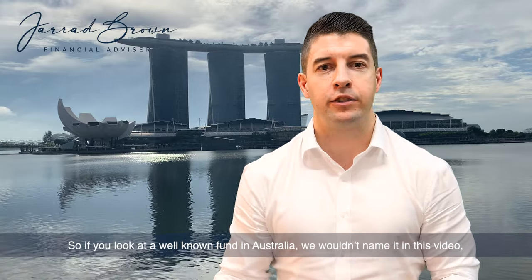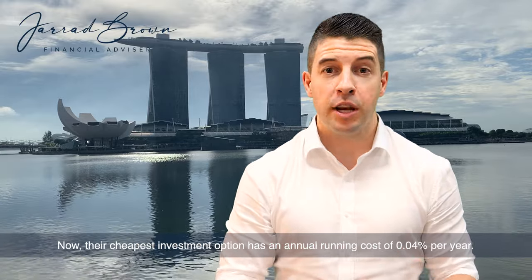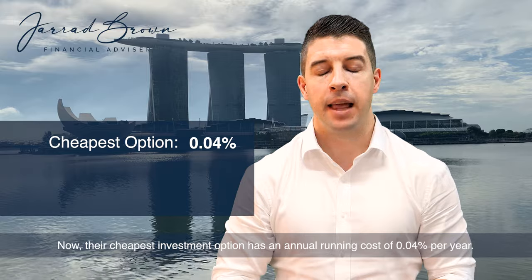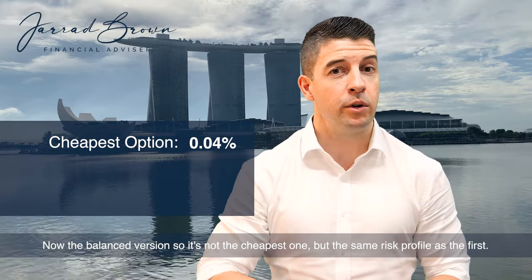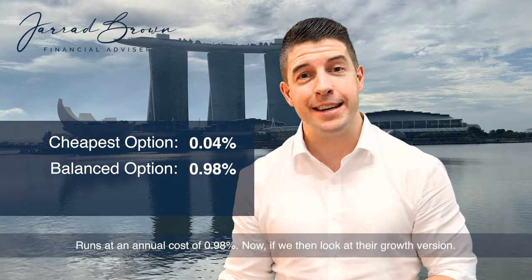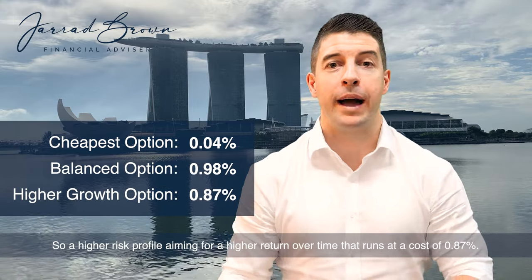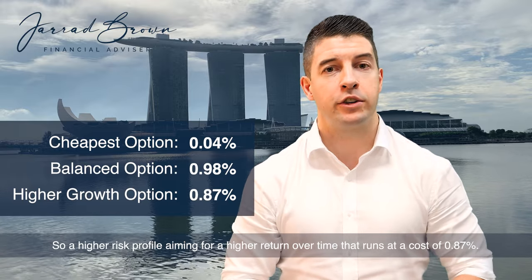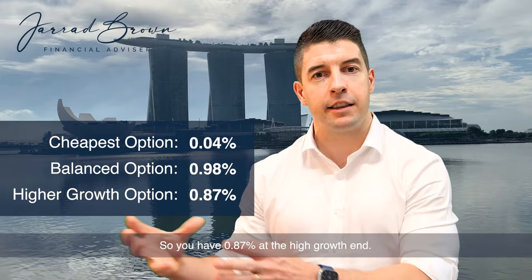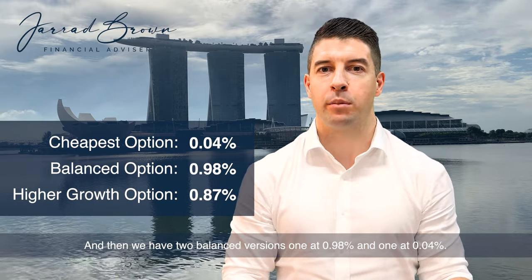Looking at a well-known fund in Australia — we won't name it, but we'll use their real return data — their cheapest investment option has an annual running cost of 0.04% per year. Their balanced version, the same risk profile, runs at an annual cost of 0.98%. Their growth version, a higher risk profile aiming for a higher return over time, runs at 0.87%. So we have 0.87% at the higher growth end and two balanced versions: one at 0.98% and one at 0.04%.